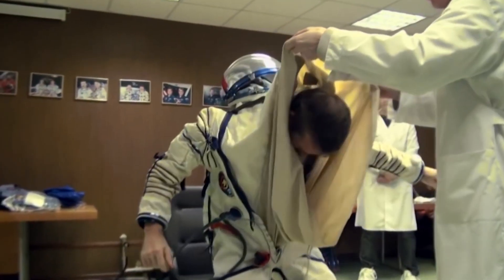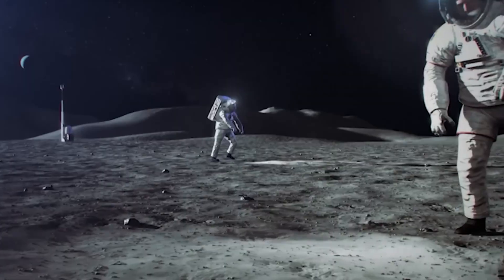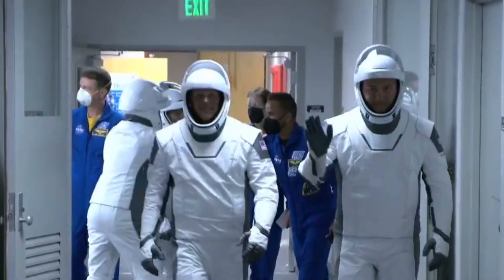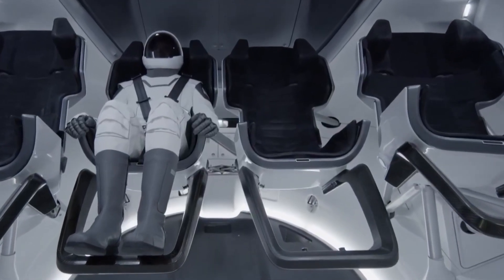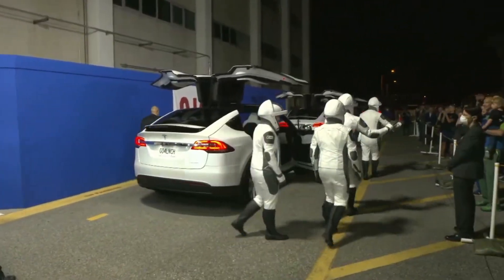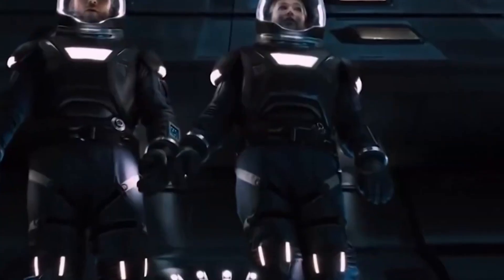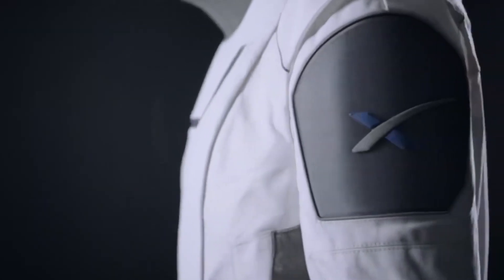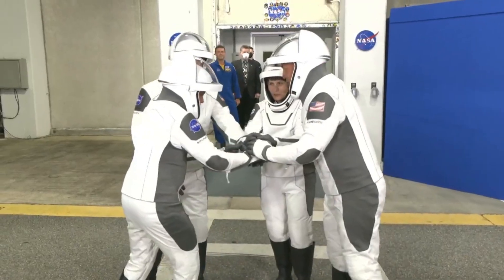An astronaut can don the suit in fewer than five minutes. However, astronauts need assistance with the NASA suits, particularly with the legs. What made SpaceX's spacesuit stand out from the competition? The spacesuit developed by SpaceX boasts several innovative characteristics. It is incredibly comfortable to put on, almost weightless, and does not restrict mobility in any way. In addition, it is tough and durable, and it has a highly fashionable appearance that draws attention right away.